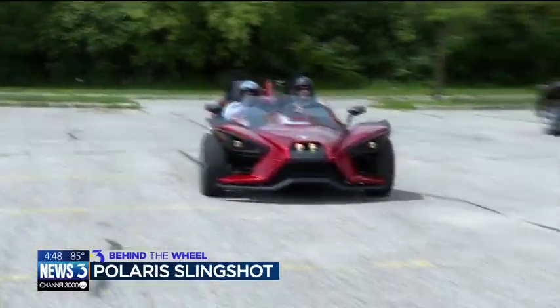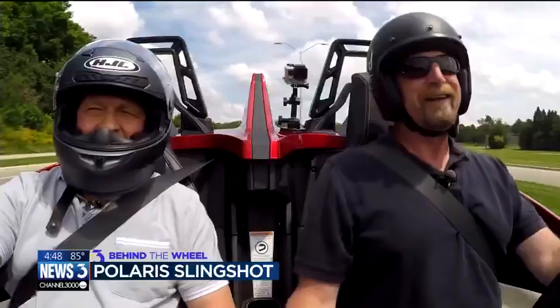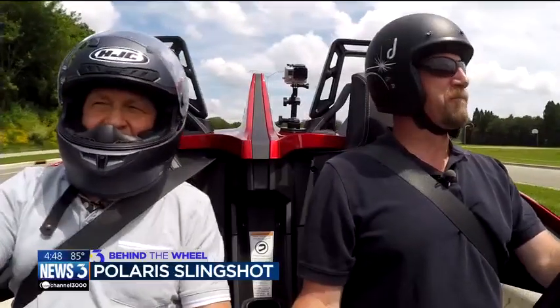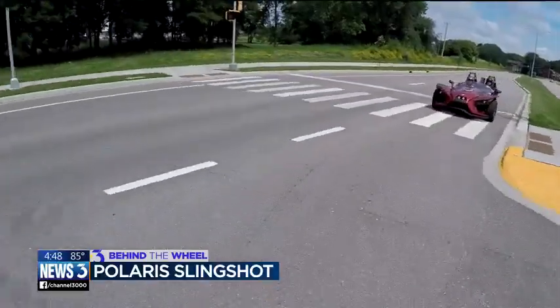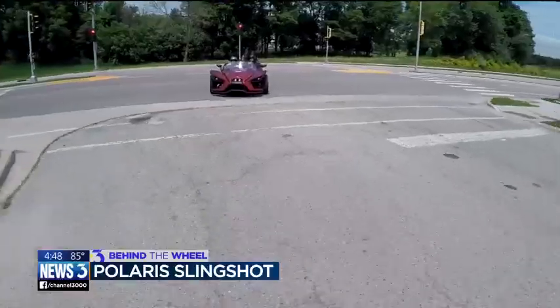You're not going to use this as a commuter vehicle. You're not going to use it to run to the grocery store. This is your third or fourth vehicle in the garage that you take out on the weekends to go have some fun.